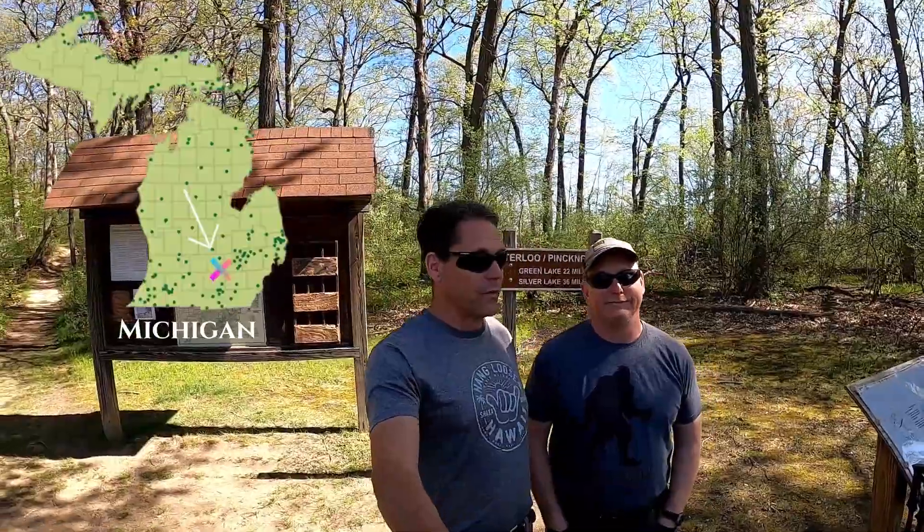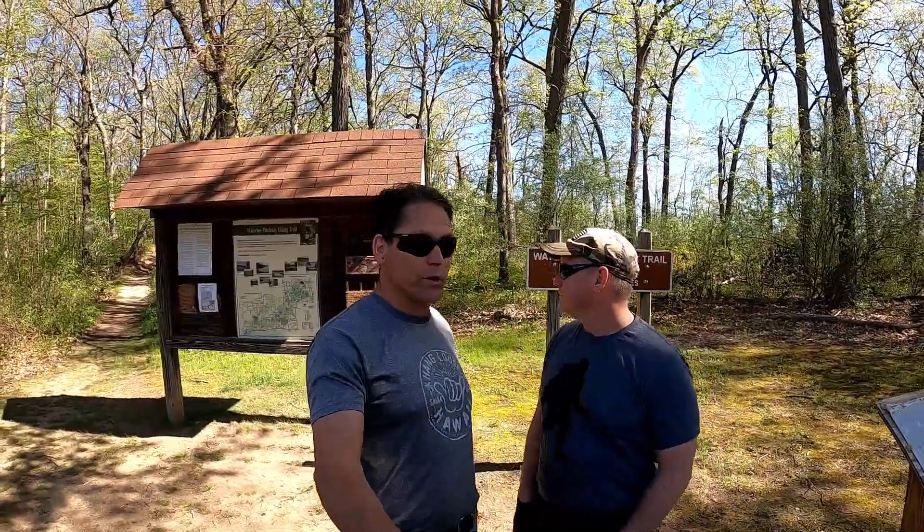Here we are at the Waterloo-Pickney Trailhead in Waterloo State Recreational Area. We are going to do the Waterloo to Pickney Trail. And you know what's really cool? When you pull your sunglasses off and they're already broken before you even get started.